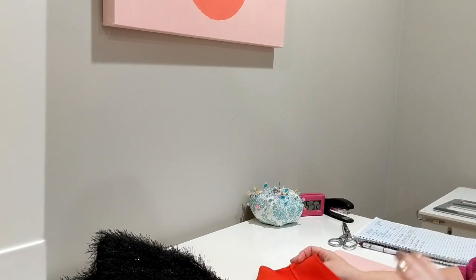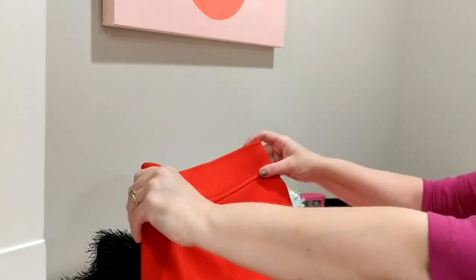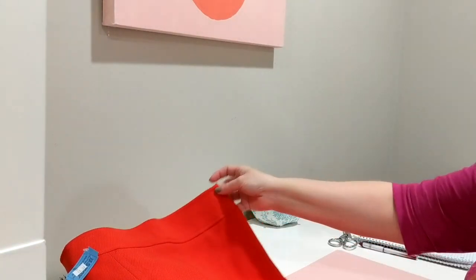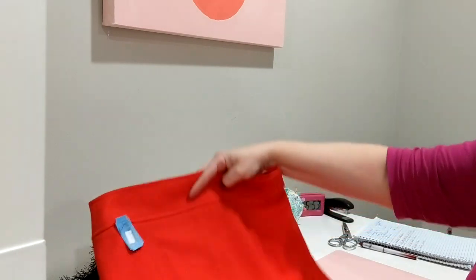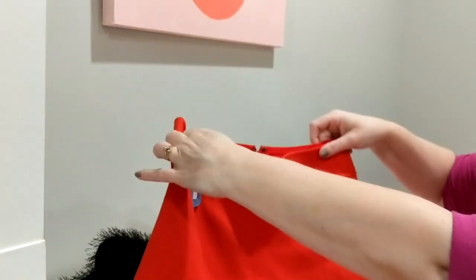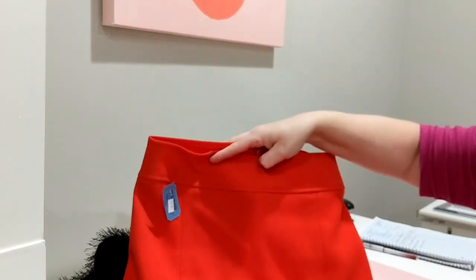My daughter is a fashion blogger. She's an English major getting ready to graduate and she pretty much wears almost exclusively thrifted things, especially vintage. Look at this cute — it's an almost tomato-colored, orangey wool skirt. Isn't that adorable? This isn't vintage; it's Loft, but it's a really cute little skirt.